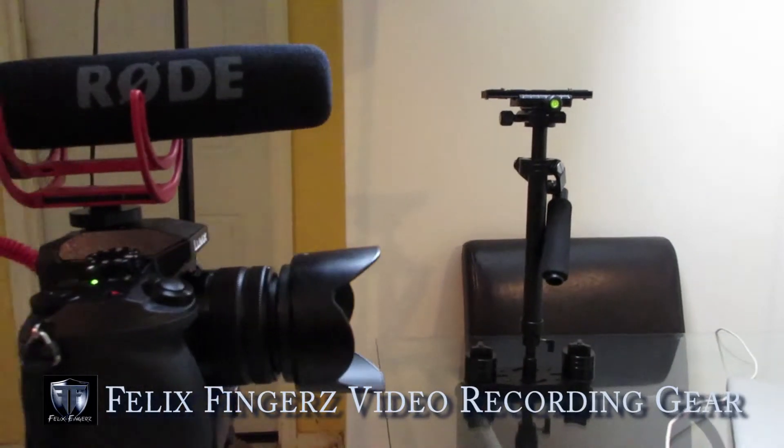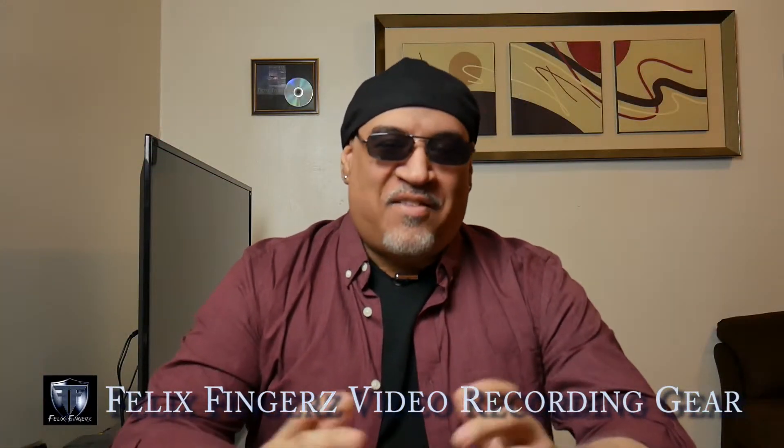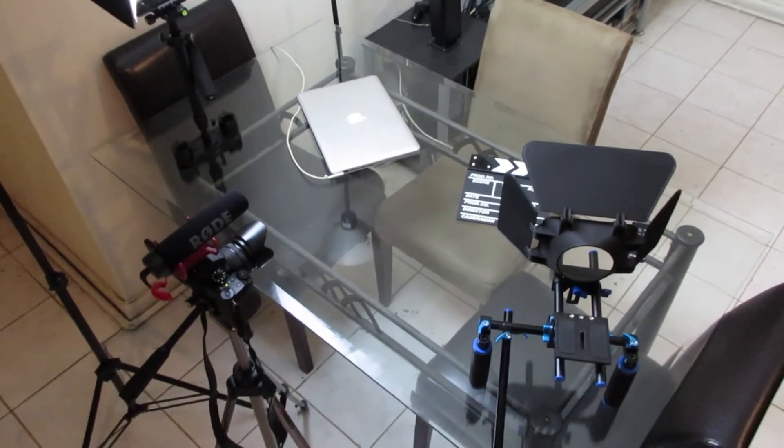So that's pretty much the little setup that I have. Hope you guys have a good night — till next time, peace.